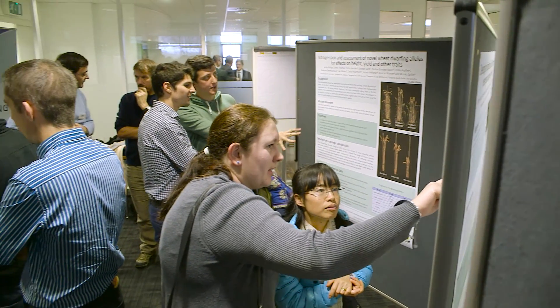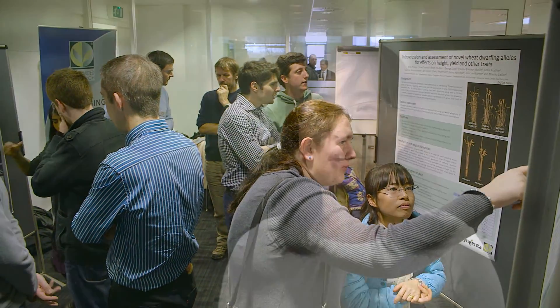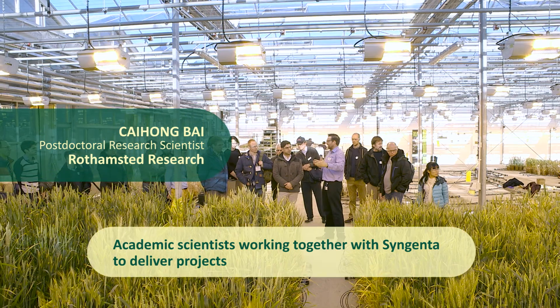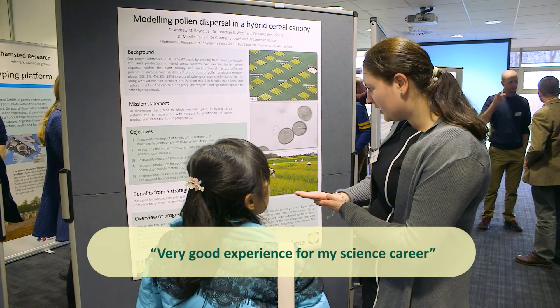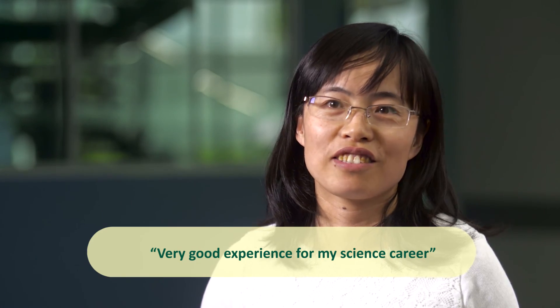I learned much more about how to work with a company and how to manage a project. It's been a very good experience for my science career.